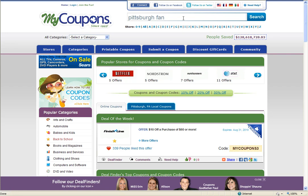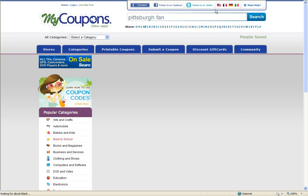You can start by searching for the merchant you're shopping with in the search box at the top of our homepage. This will then take you to the Pittsburgh Fan merchant page on our site, where we see we have a number of different codes and discounts.